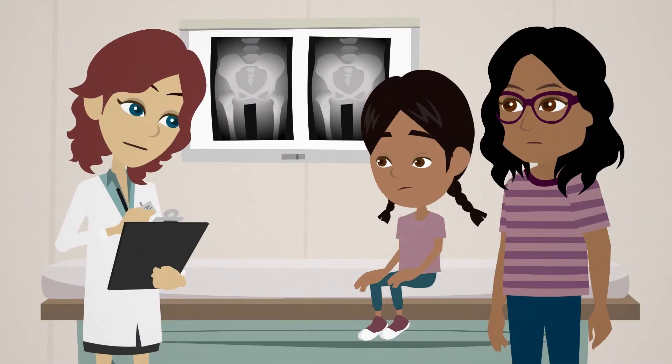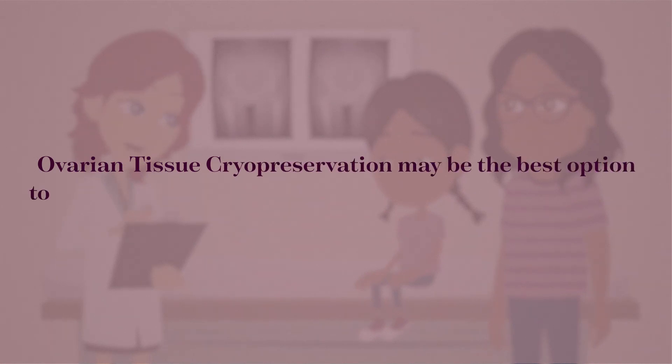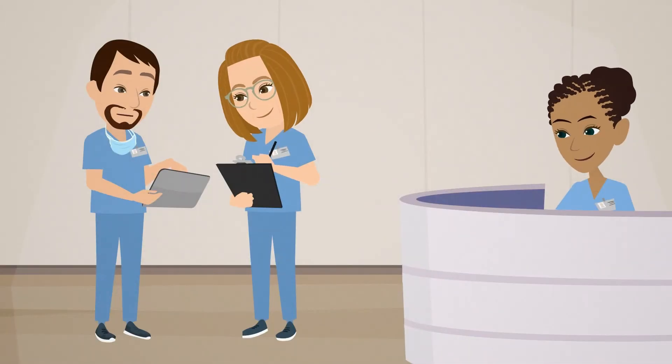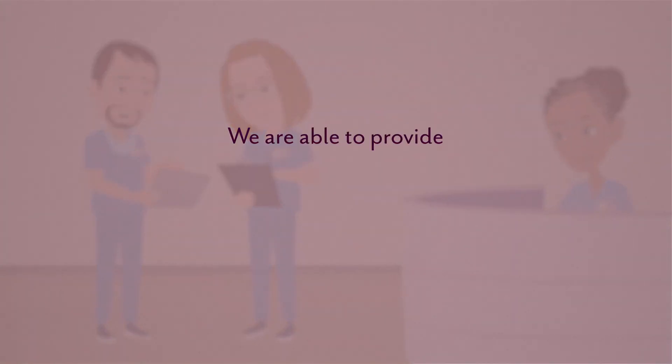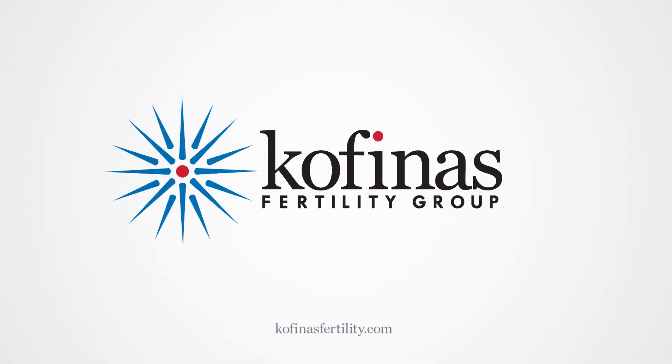If you or your child is facing a diagnosis where treatment is fertility damaging, ovarian tissue cryopreservation may be the best option to help regain reproductive health and endocrine function. With our highly skilled specialists and leading-edge facilities, we are able to provide pre-treatment fertility counseling and fertility preservation services to improve the quality of life now and in the future. To learn more, visit cofinisfertility.com.